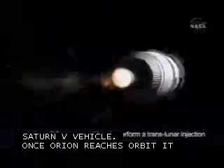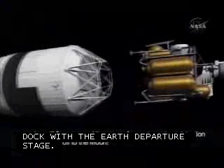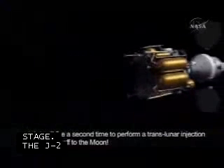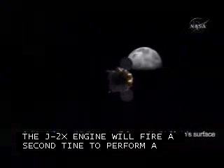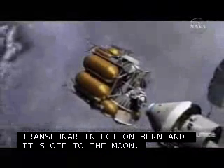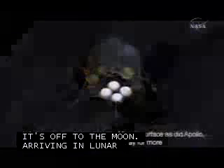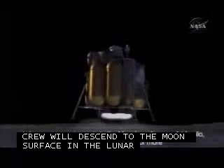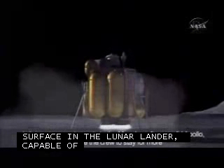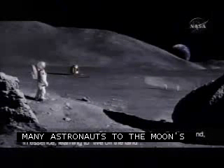The Orion has the potential to be reusable, further reducing the cost of future operations. With its roots in Apollo and the space shuttle, and its future in traveling to the Moon and Mars, the Ares-1 crew launch vehicle and the heavy-lift Ares-5 cargo launch vehicle will help America achieve the next step toward expanding knowledge through space exploration. For more information about NASA's exploration launch vehicles, visit us on the web at nasa.gov/Ares.